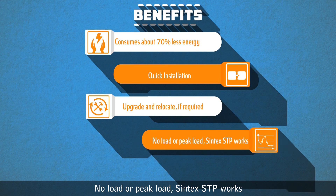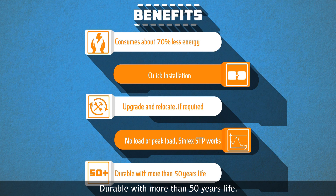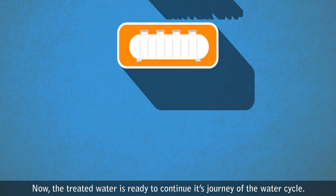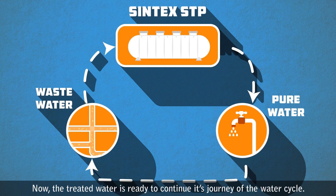The system consumes 70 percent less energy, with quick installation, and can be upgraded or relocated if required. There is no peak load issue — Syntax STP works durably with more than 50 years of life. Now the treated water is ready to continue its journey in the water cycle.